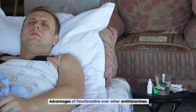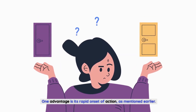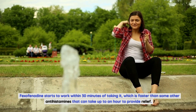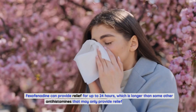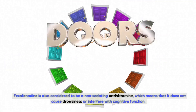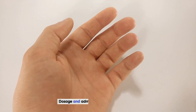While there are many antihistamines available on the market, fexofenadine has several advantages over other options. First, its rapid onset of action means it starts to work within 30 minutes of taking it, which is faster than some alternatives that can take up to an hour. Second, its long duration of action — up to 24 hours — is longer than many other antihistamines. Third, as a non-sedating antihistamine, it does not cause drowsiness or interfere with cognitive function, making it ideal for staying alert during the day.